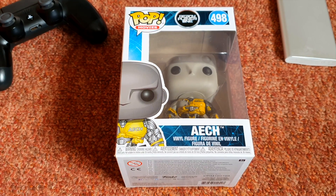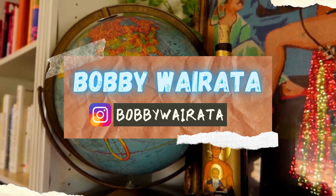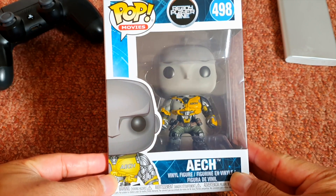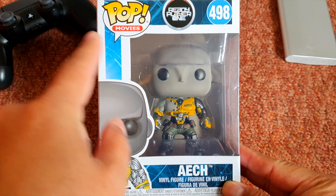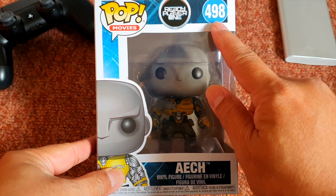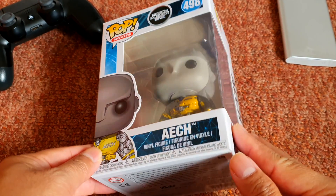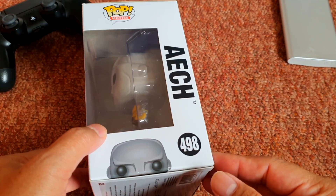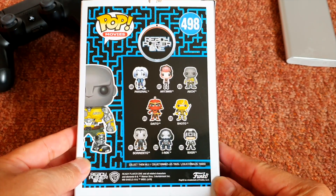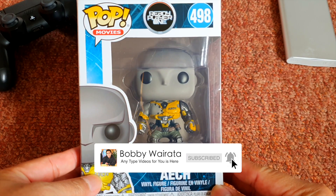Hello guys, welcome to my channel with me Bobby. I got this Funko Pop Movies Ready Player One number 498. I got this one from Wilco in the UK, and I got it at a very good price actually. Let's unbox this.